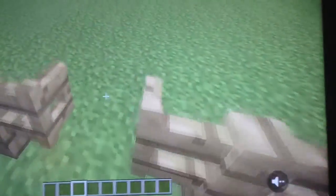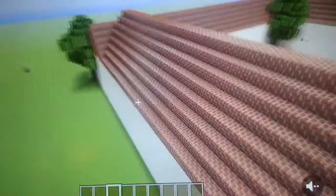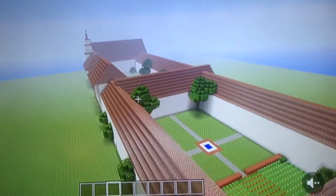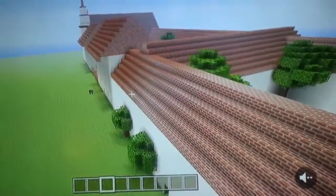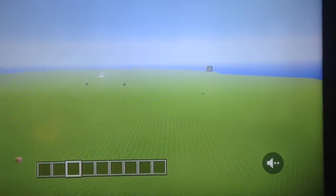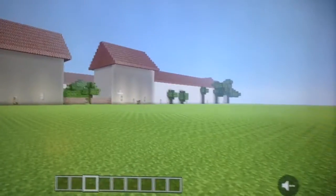Now let's go back to the front. As you can see, it's a pretty big mission. This is the end of my tour. I hope you enjoyed it. Thank you.